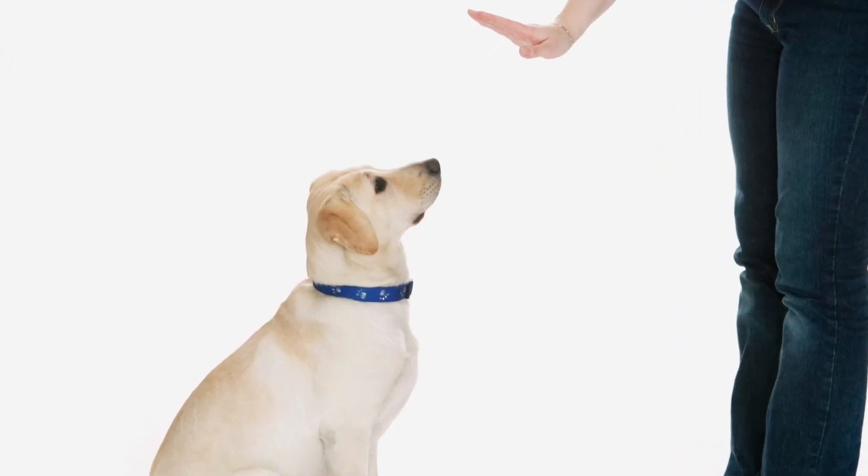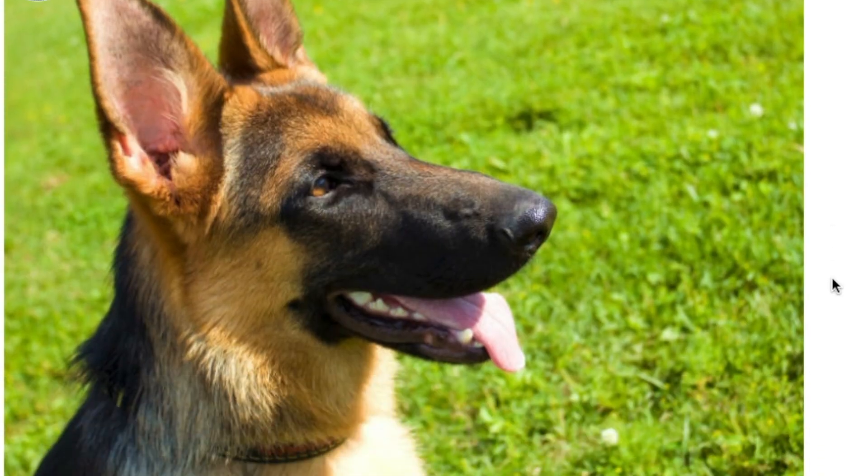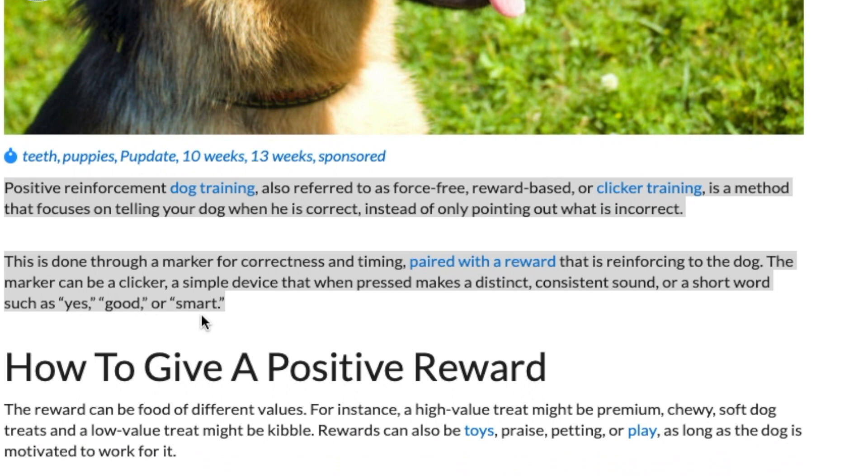First let me briefly talk about what positive reinforcement is just so you have that foundation. I love this definition from the AKC website: positive reinforcement dog training, also referred to as force-free, reward-based, or clicker training, is a method that focuses on telling your dog when he is correct instead of only pointing out what is incorrect. This is done through a marker for correctness and timing paired with a reward that is reinforcing to the dog. The marker can be a clicker — a simple device that when pressed makes a distinct, consistent sound — or a short word such as yes, good, or smart.